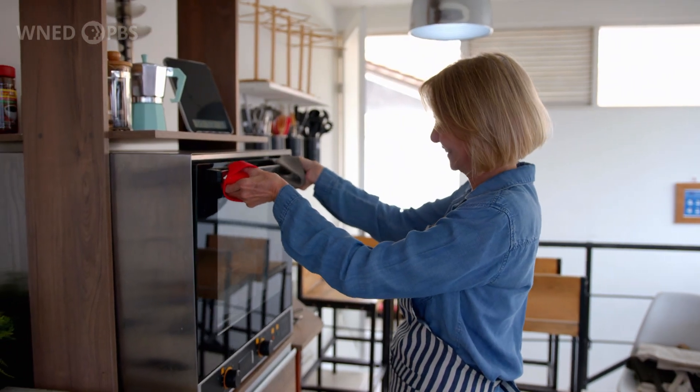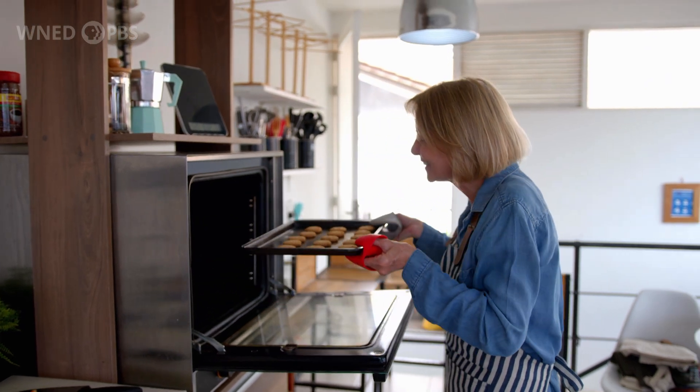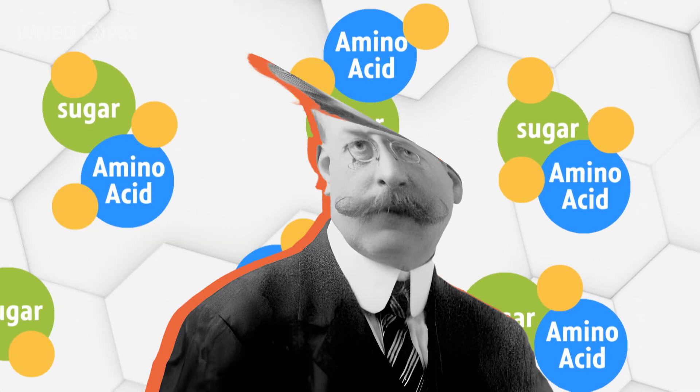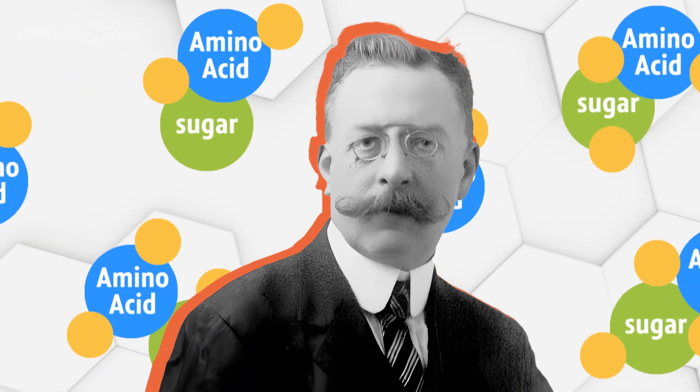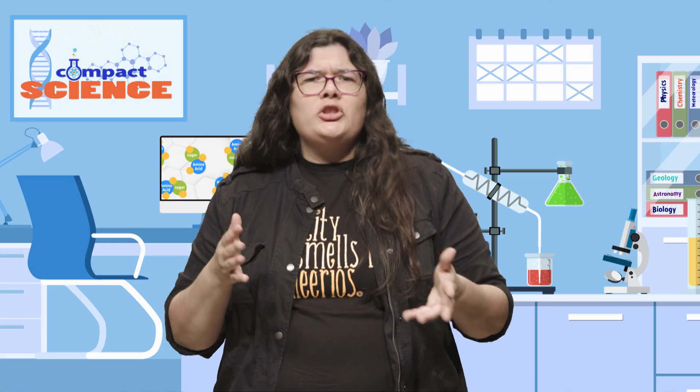The Maillard reaction is often called the browning reaction — it is responsible for the aroma of foods as they cook. First described in 1912 by French chemist Louis Camille Maillard, the Maillard reaction occurs within certain temperatures: 280 to 330 degrees Fahrenheit. And it can create hundreds of different types of scent molecules.